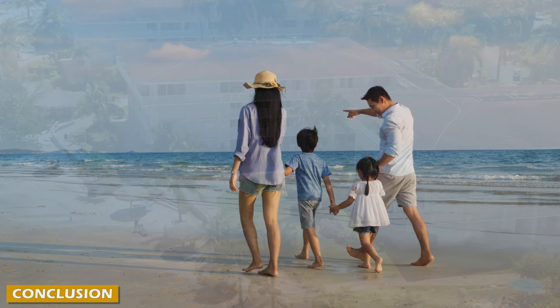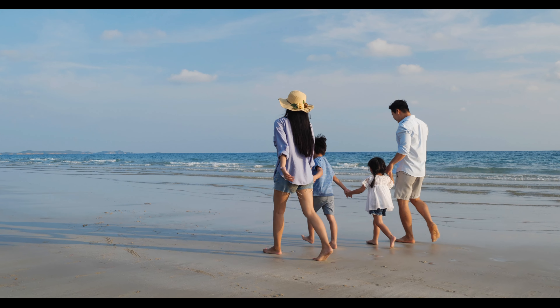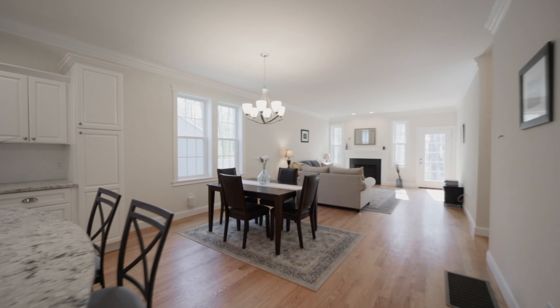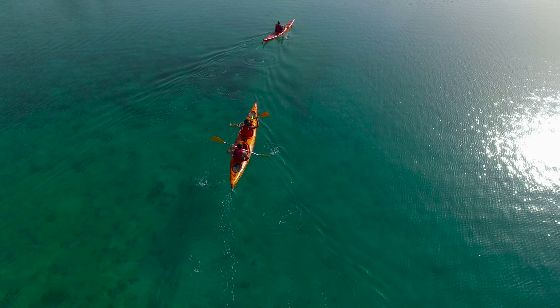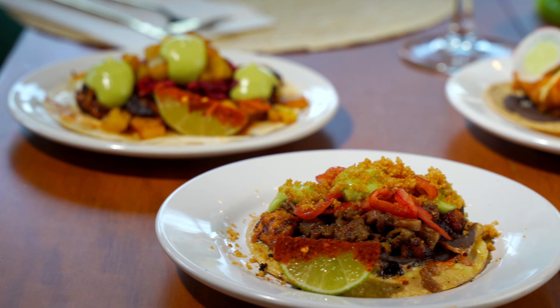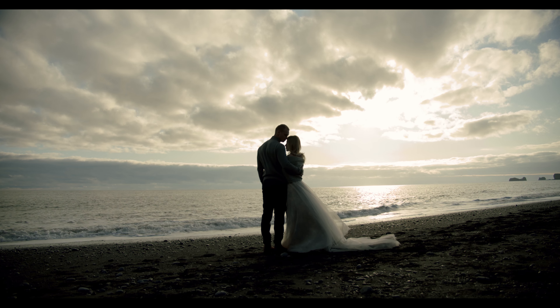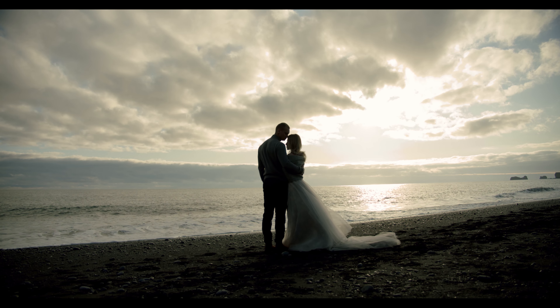The Ibarostar Rose Hall Beach All-Inclusive Resort offers a truly unforgettable vacation experience, from its stunning beachfront location to its luxurious accommodations, world-class amenities, and exceptional service. This resort has everything you need for a relaxing and enjoyable getaway. Whether you're seeking relaxation, adventure, or a combination of both, the resort's wide range of dining options, activities, and entertainment ensure that there is something for everyone. With its positive customer reviews and testimonials, it is a top choice for travelers looking to create lasting memories. Start planning your dream vacation today.